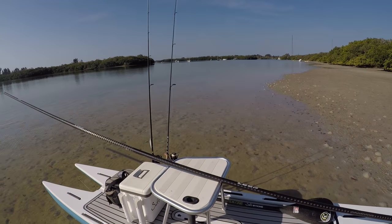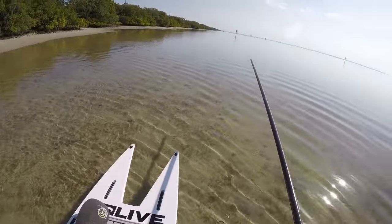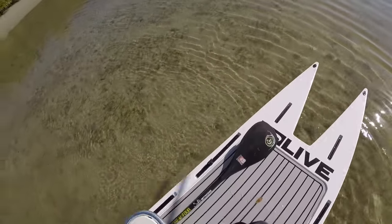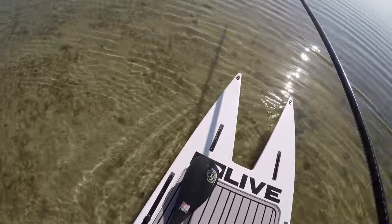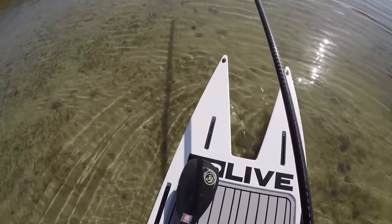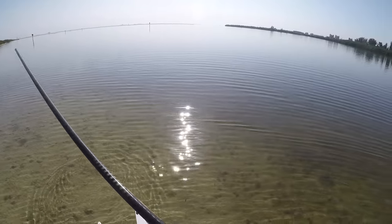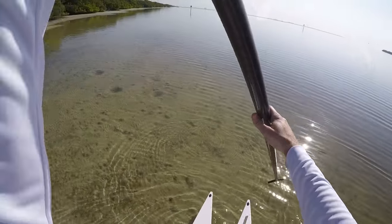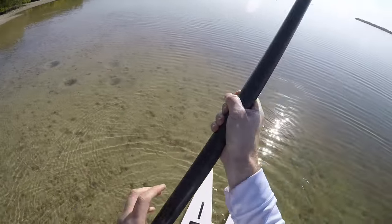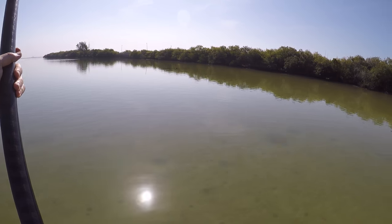Hopefully see some fish and even better if we can catch some. Alright, let's get myself aimed in the right direction. Now up to the top. Oh man, this is awesome. Definitely see a lot better up here. Oh man, this is great. I can see everything on this flat.